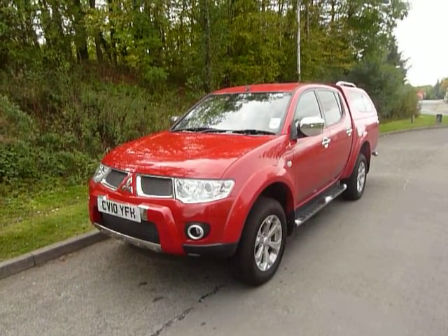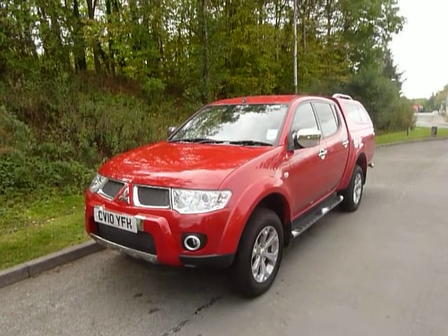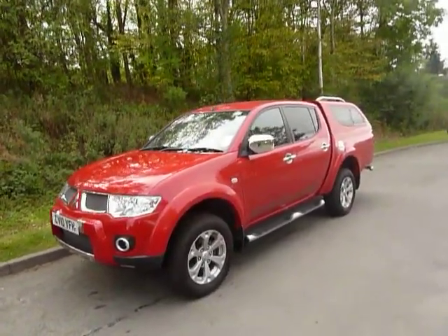Hello and welcome to JT Hughes in Newtown. Today I'm going to show you around this Mitsubishi L200. It's a 2.5-litre diesel manual and the model is a Barbarian.